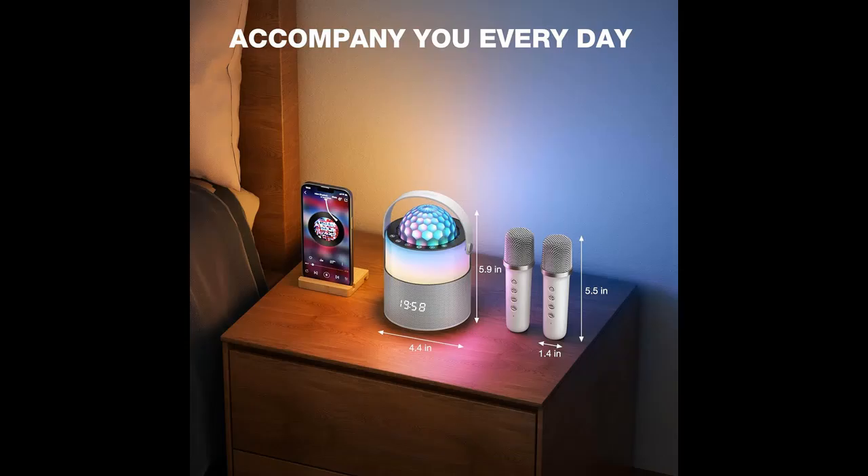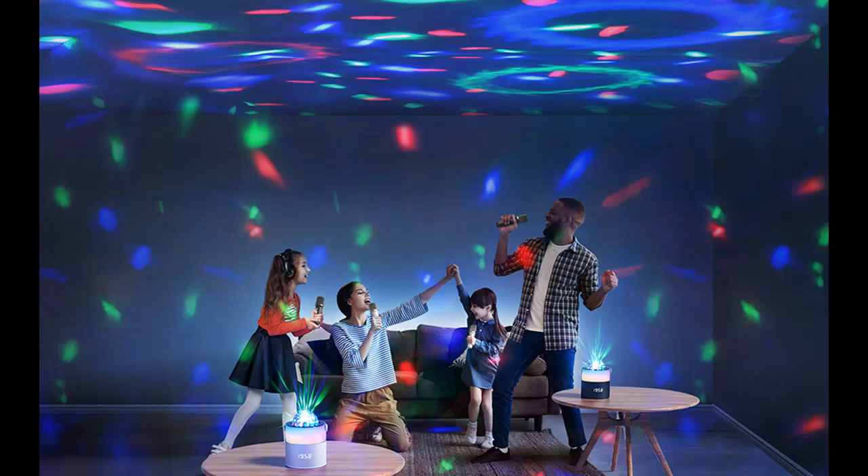Applicable scenes: the karaoke machine set is compact and portable, easy to carry and use, suitable for outdoor, indoor, teaching, and live broadcasting scenarios.